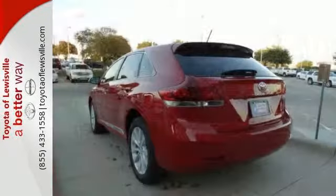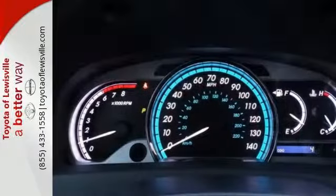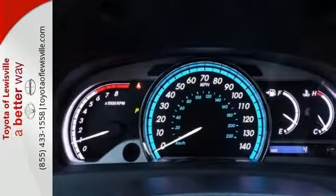It has the star safety system, a suite of safety features like multiple airbags, advanced vehicle stability, and smart stop technology.